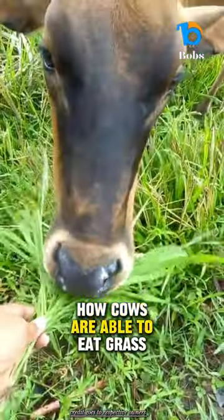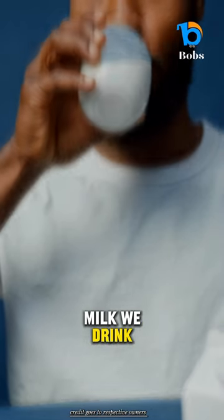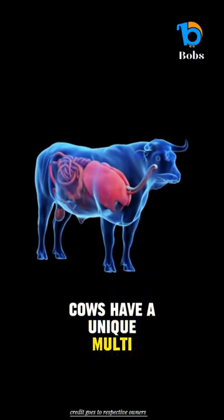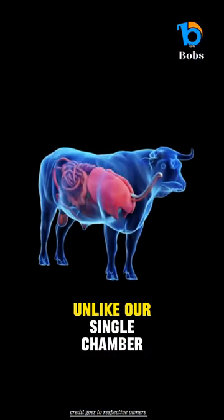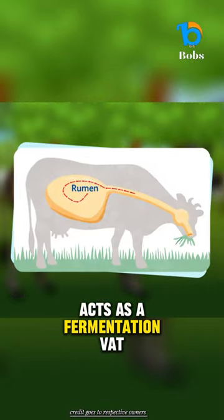Have you ever wondered how cows are able to eat grass and turn it into the delicious milk we drink? Cows have a unique multi-chambered stomach, unlike our single-chamber stomach. One chamber, called the rumen, acts as a fermentation vat.